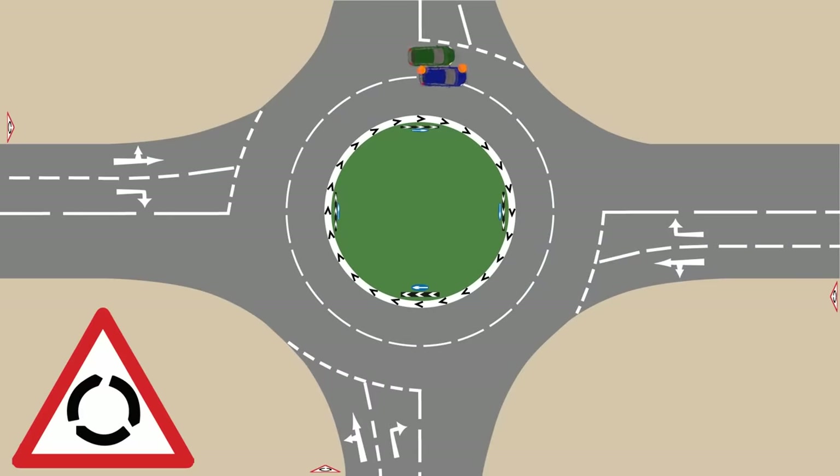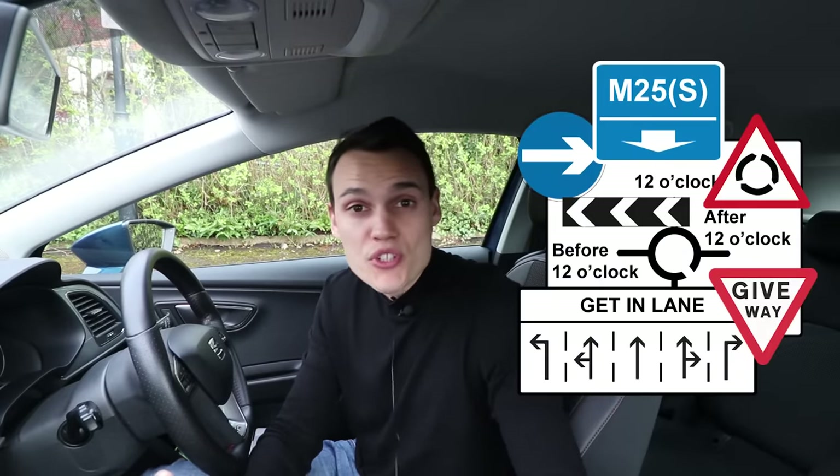If you find yourself in the wrong lane and need to change lane to take the exit you wish, make sure you change lane safely. Don't cut people up. It's better to go round the roundabout again, or if you can't do that, to take the wrong exit that the lane you're in leads to. It's better to do that than to drive in front of somebody and possibly cause an accident. I myself can go the wrong way on a big unfamiliar roundabout, but I'd rather go the wrong way and be safe than cut someone up and be dangerous. If you go the wrong way on your driving test, that is not a serious fault, so you should not fail as long as you're safe.